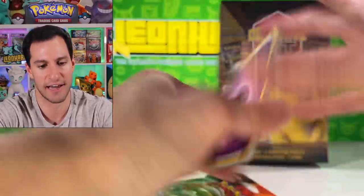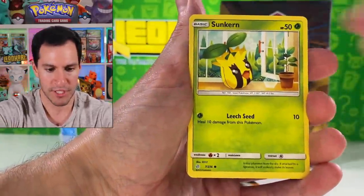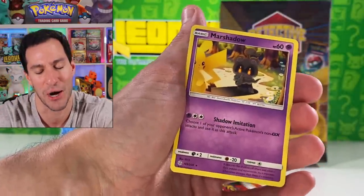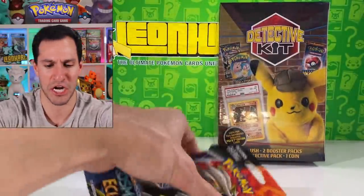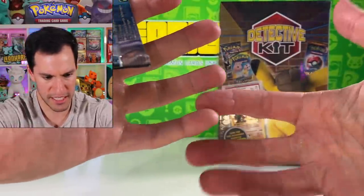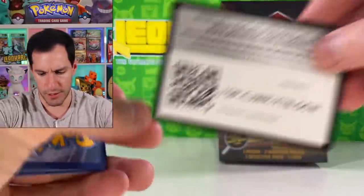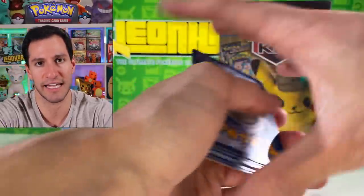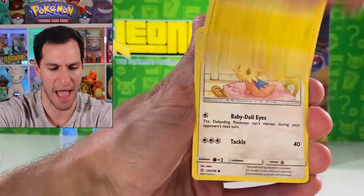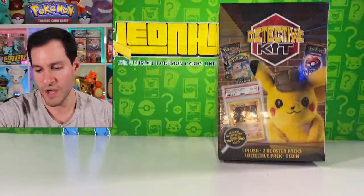Opening the last two Cosmic Eclipse packs from Box 6. Fairy energy — can we get a guess-the-energy? No — but we did get a Guzma! Sunkern, Cosmog, Psyduck, Oddish, Marshadow, and Guzma. Second pack: Psychic energy, Magnemite, Clefairy — we've had the best luck today. Best return ROI ever.